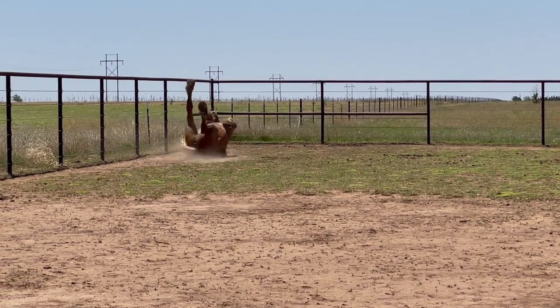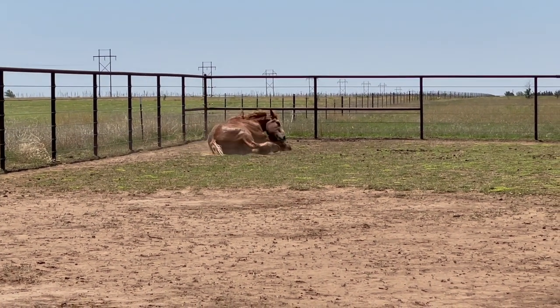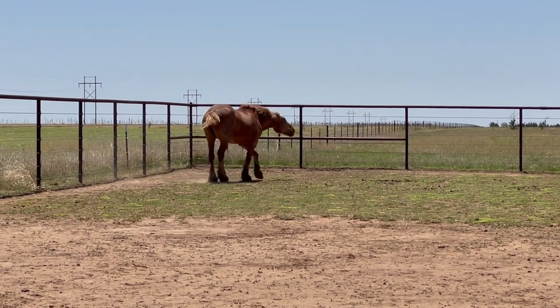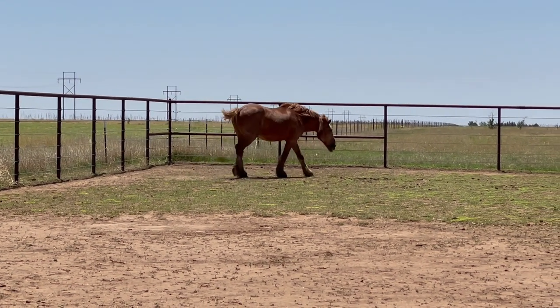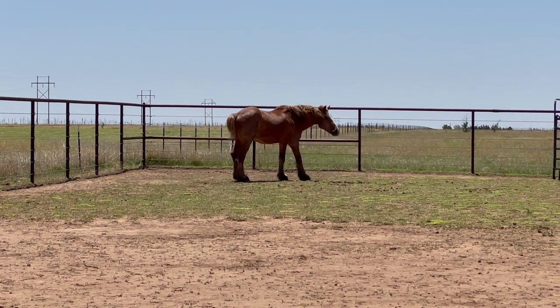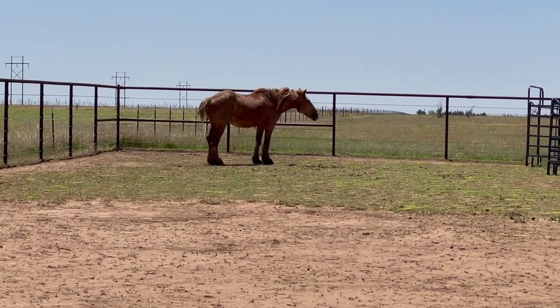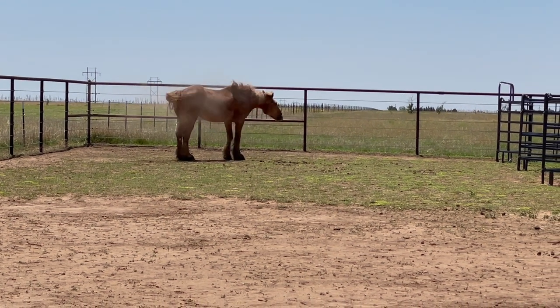I was so excited to see him rolling around and actually stretching his legs out and being a horse. This is actually good rolling — this is what they usually do when they get up and they shake. It was good to see him shake off his stress and get a little bit more exercise out in the paddocked area.